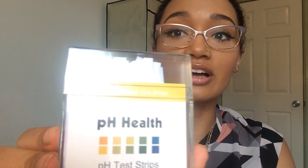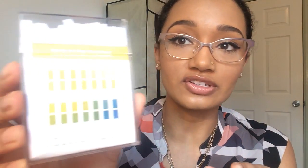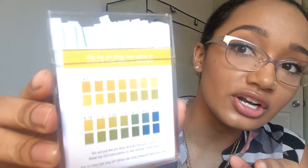I actually got these from phhealth.co.uk and they took a little over a week to get here, but they're shipping from England so that's okay. They're really handy to carry around because they come in this nice little box and they last you quite a while. There's a lot in here and they're very precise. You can see there's a little chart here on the back that shows you the pH levels.